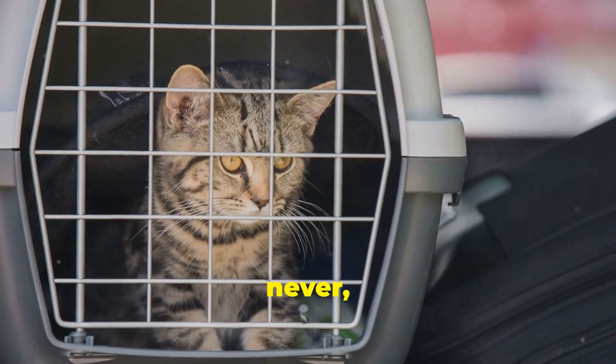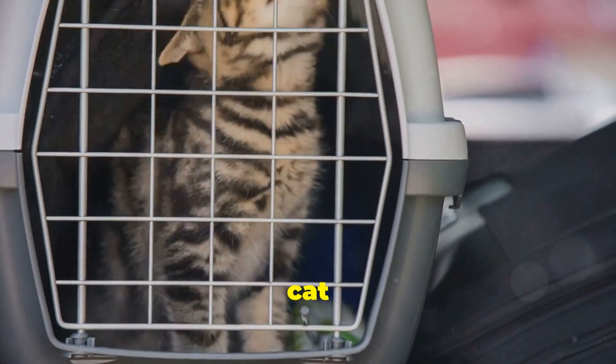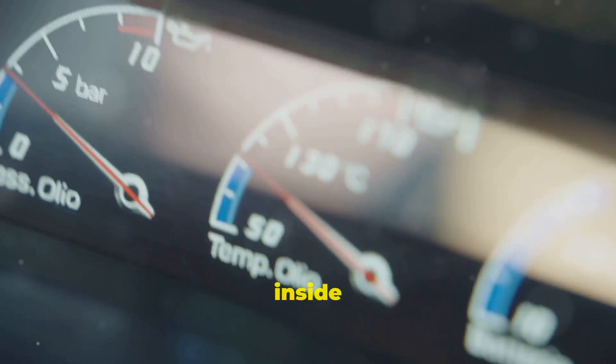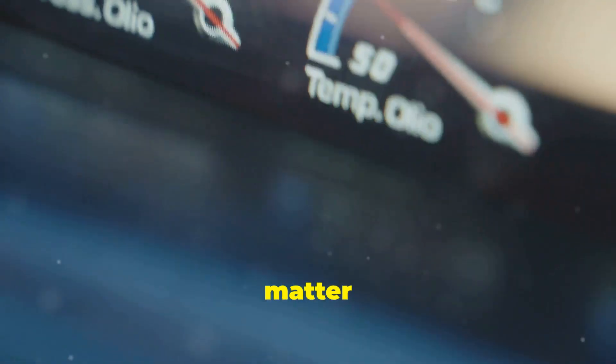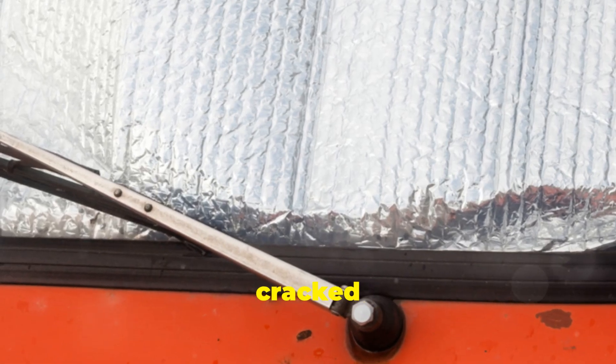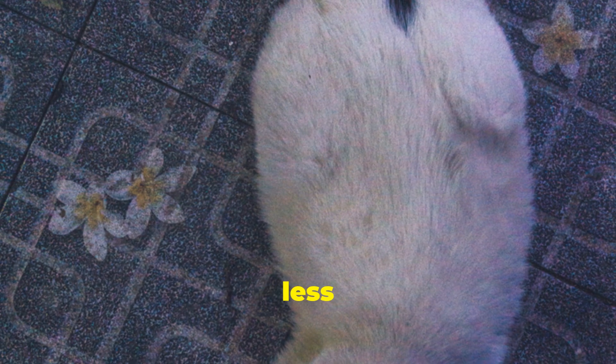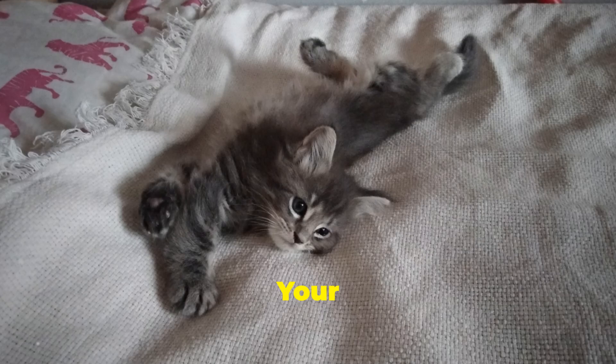Please never, ever leave your cat unattended in a parked car — even for a few minutes. The temperature inside a car can skyrocket in a matter of minutes, even with the windows cracked open. It's a recipe for disaster. Remember, when it comes to outdoor time during a heat wave, less is definitely more. Your cat will thank you for it.